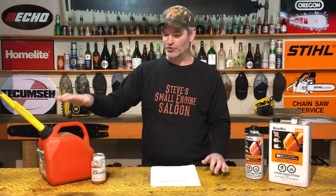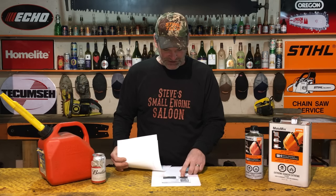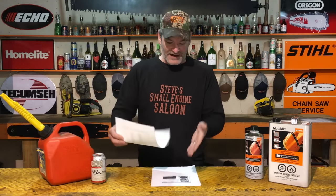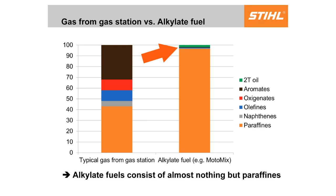Even worse than ethanol are your olefins. Olefins are chemicals found in your gas station pump fuel. Look what this does to your small engine — here's a two-stroke, two-cycle engine carburetor. Chainsaws, weed eaters, blowers, whatever — this is what olefins do. They produce this gummy kind of residue and create this varnish-like stuff that plugs your carburetor right up solid. I always used to think, as most of you probably do too, that that was from the ethanol. That is clearly not from the ethanol. That is from your olefins. And as you can see from this chart, Moto Mix has almost no olefins in it.